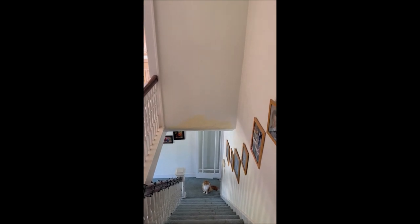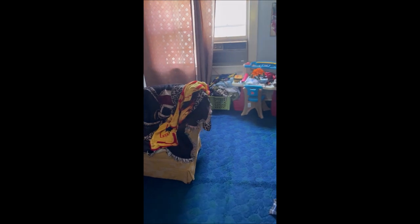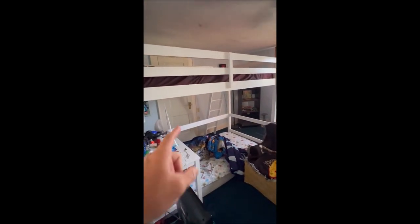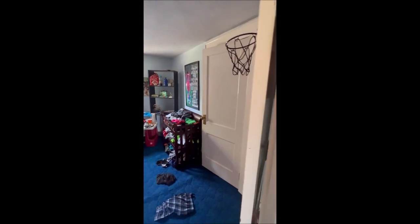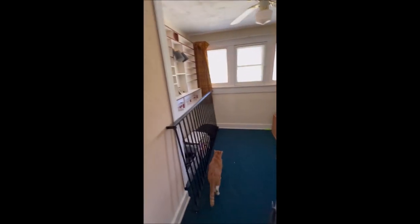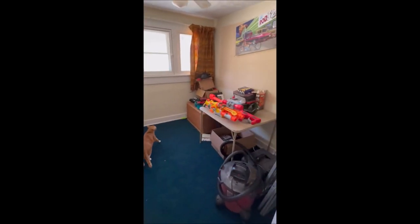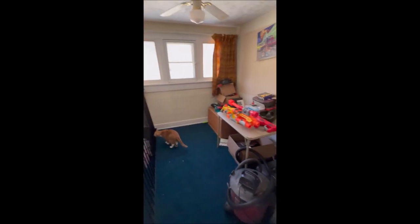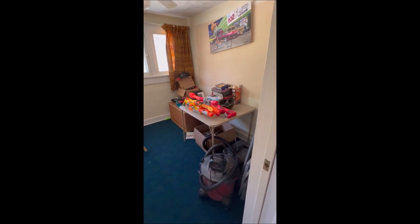We've made our way to the top of the stairs. To the left is bedroom number two — just like downstairs, every room up here has a ceiling fan. It actually has a full walk-in closet as well as a smaller closet. Directly at the top of the stairs is a perfect little nursery or office — sewing room, crafting room. It's not huge, probably about eight by seven, but a nice little room.